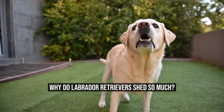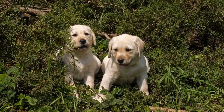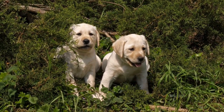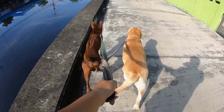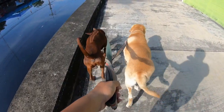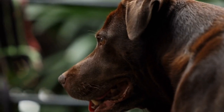Why do Labrador Retrievers shed so much? Labrador Retrievers are one of the most popular dog breeds worldwide, and for good reason. They are friendly, loyal, and make great family pets. However, one issue that many Labrador owners face is the amount of shedding that these dogs do. So, why do Labrador Retrievers shed so much?